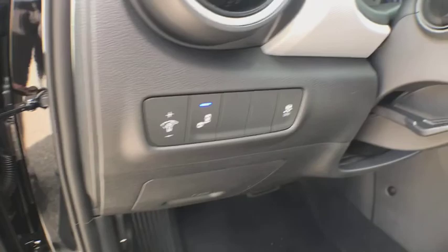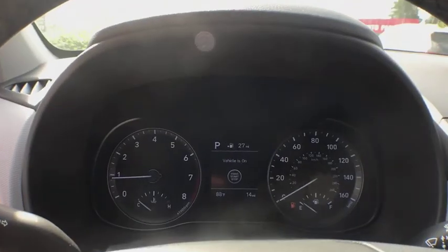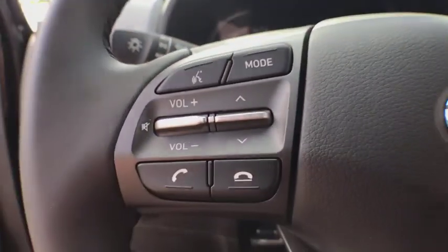Keyless start, cruise control, four-wheel disc brakes, aluminum wheels, AM-FM stereo radio, rear defrost, trip computer, power door locks.